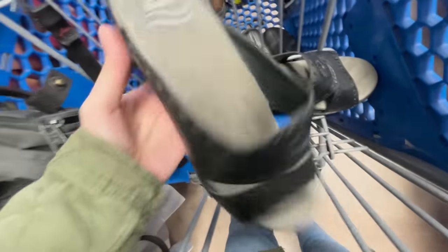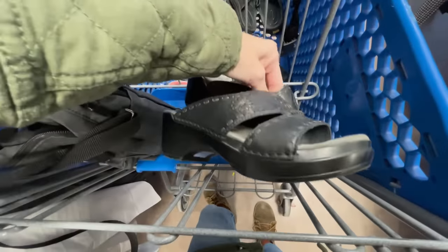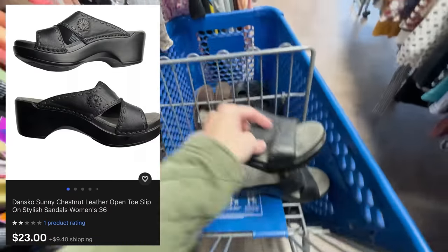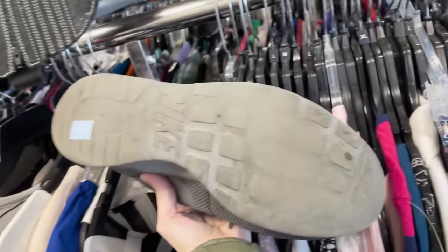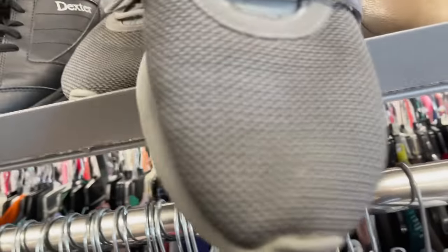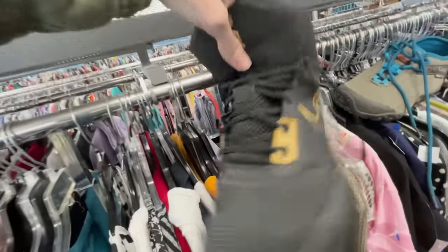They're kind of a small size - what are these? $36? They're pretty cute though, they're in really good condition. I might get those too. Dropping shoes everywhere today. These others are regular price but they're pretty worn on the bottom and a little distorted on top.